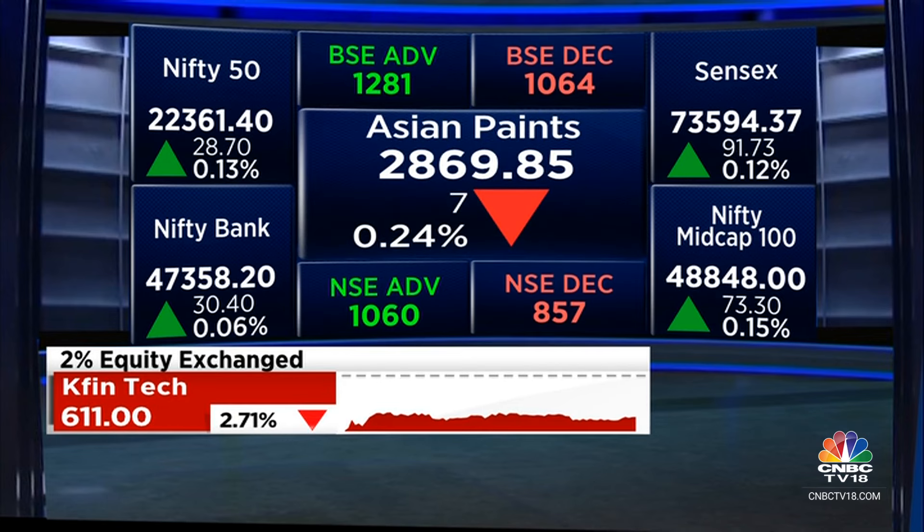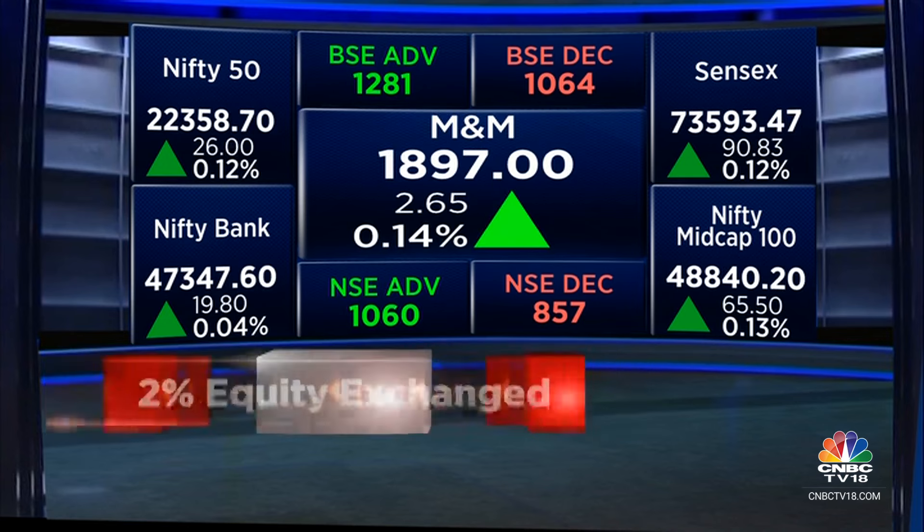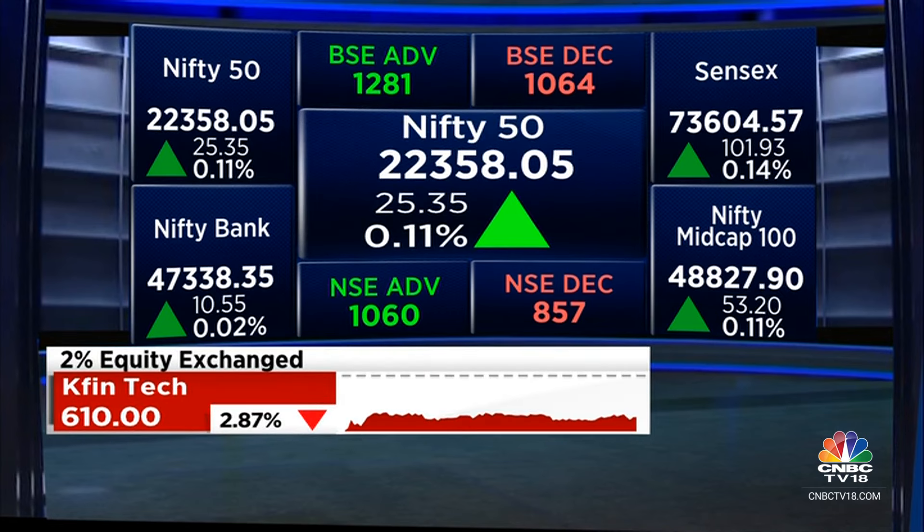There's also selling in some auto stocks — M&M and Eicher are a little weak. But for what it's worth, we've suddenly got some green on the screen on most of the indices now. Let's see if it's a bit of a pullback, at least for the first half.